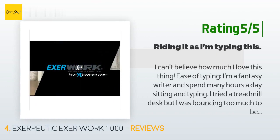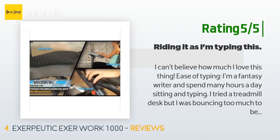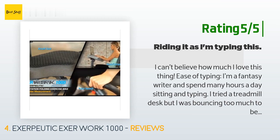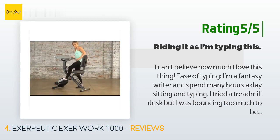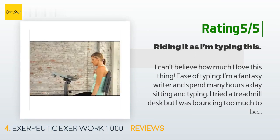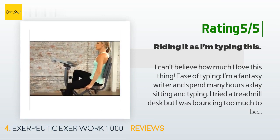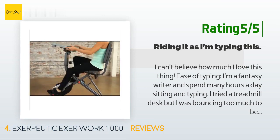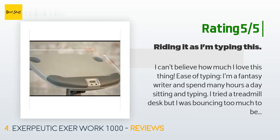Another happy customer said: I can't believe how much I love this thing. I'm a fantasy writer and spend many hours a day sitting and typing. I tried a treadmill desk but I was bouncing too much to be able to type very well. I also have rheumatoid arthritis in my knees and ankles, but I can sit and ride for hours without a single complaint. I'm not competing for the Tour de France or anything, but I keep a steady pace — I'm on this thing more than I'm on my couch.